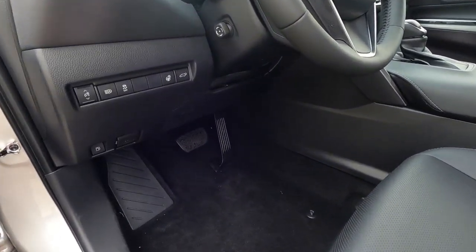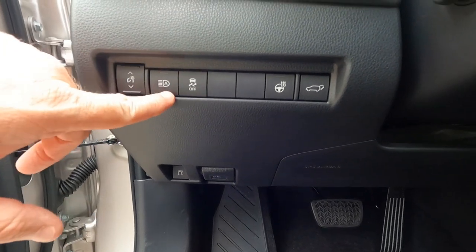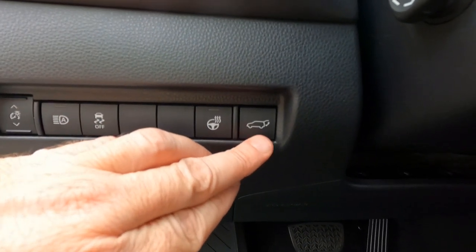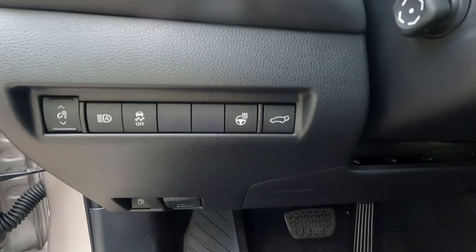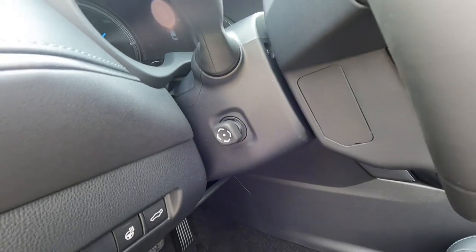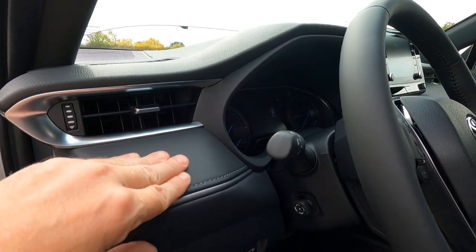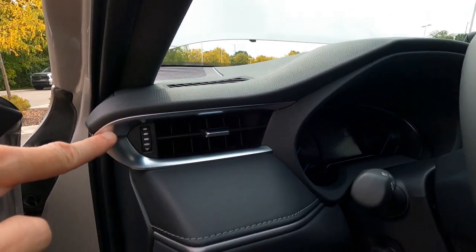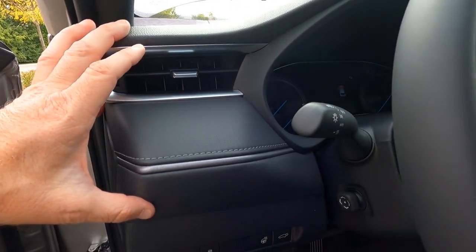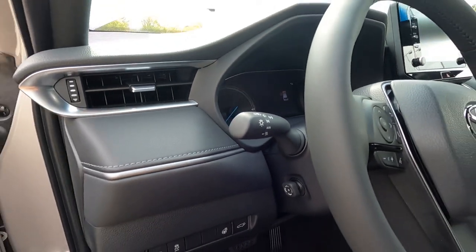Down here on the dashboard: a dimmer switch for your dash lights, automatic high beam on and off, traction control on and off. Part of the SofTex package, you also get a heated steering wheel. This is the power release for the trunk or lift gate, which is power operated. We also have a power-actuated steering wheel for tilt, all part of the memory system. There's more of that metallic trim, SofTex fabric throughout, and brushed aluminum bezels on your vents and vent controls. The XLE does not have fog lights.